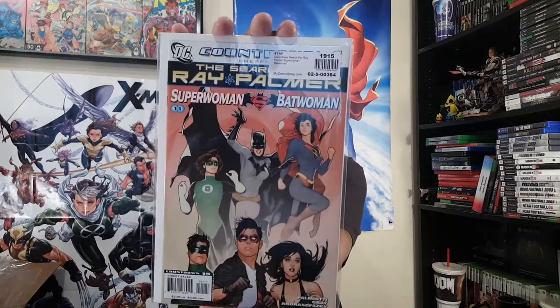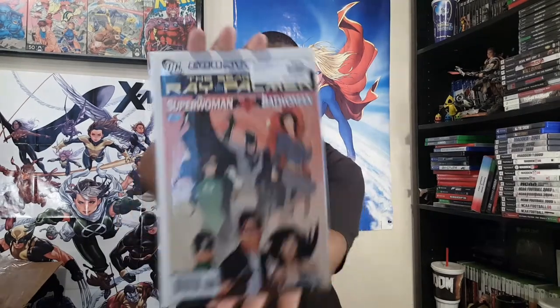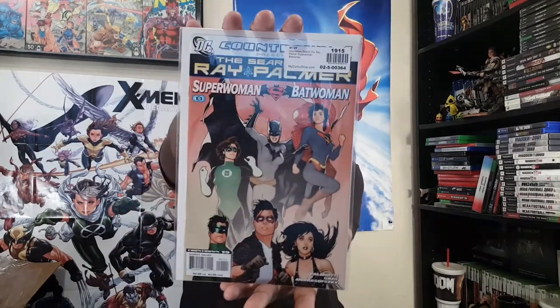And then this one — Terry and Rachel Dodson — wait, actually I think it's Ryan Sook. Justin Palmiotti or Jimmy Palmiotti, Justin Gray, and Andreyko. Countdown: Search for Ray Palmer — Superwoman/Batwoman. I'm curious to see what the hell is even going on in there — it just looks dope.